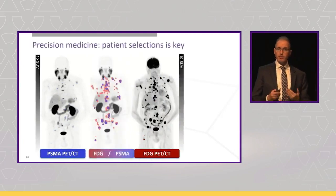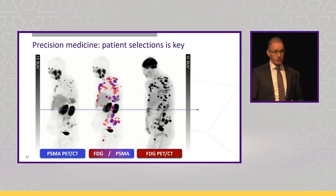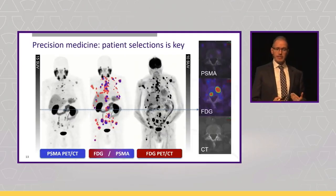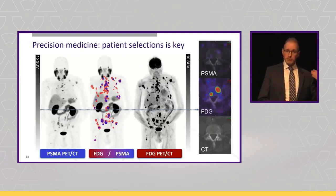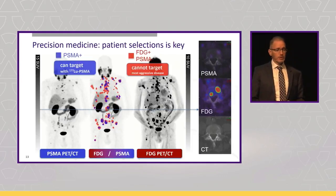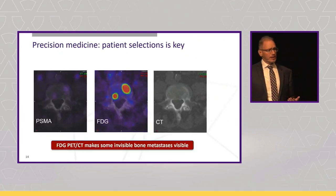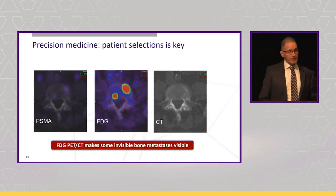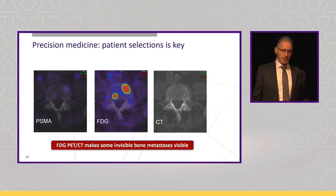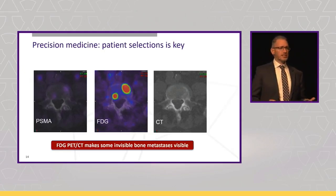From our neuroendocrine tumour experience, patients with FDG-positive, PSMA-negative disease tend to do badly with lutetium, because the disease we can't target is the most aggressive — the disease growing fastest — and if we can't target that, we're not going to do well. If we deep dive on the CT, we can see that although this bone lesion is PSMA-negative and FDG-positive, it's invisible on CT, so it's not measurable. Without the FDG, we simply cannot see these bone metastases, and prostate cancer likes spreading to bone.